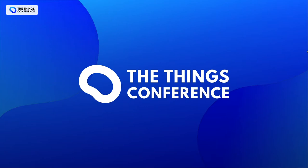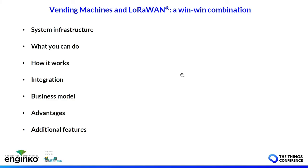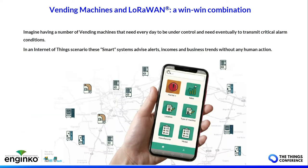Hello everybody and thanks for coming to this workshop at The Things Conference about the vending machine and LoRaWAN as a win-win combination. I'm Franco Zampecinini from Indeco, from the R&D IoT department. Today I'll show you the system infrastructure, what you can do with the vending machine and LoRaWAN, how it works, how to integrate LoRaWAN into the vending machine, the business model, the advantages, and the additional features.